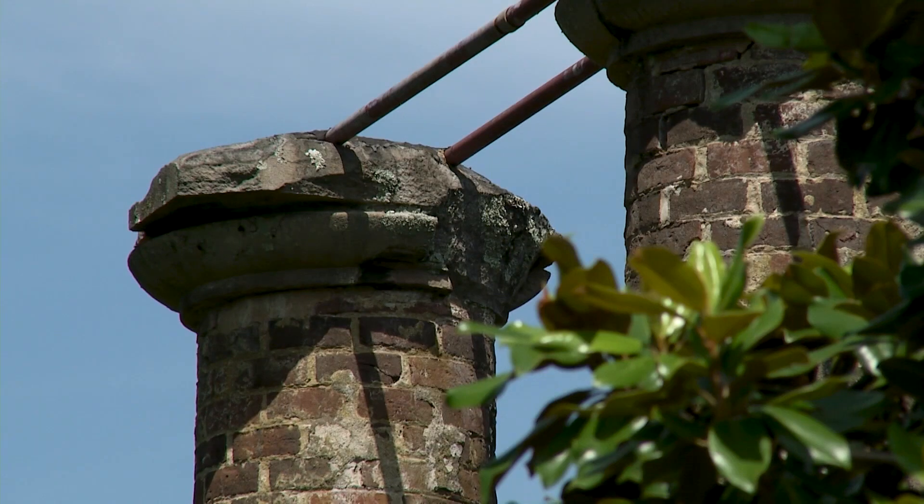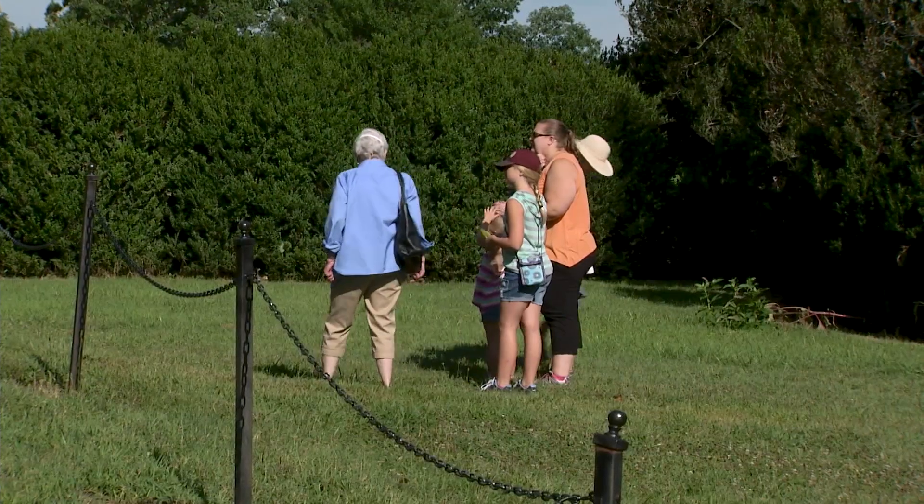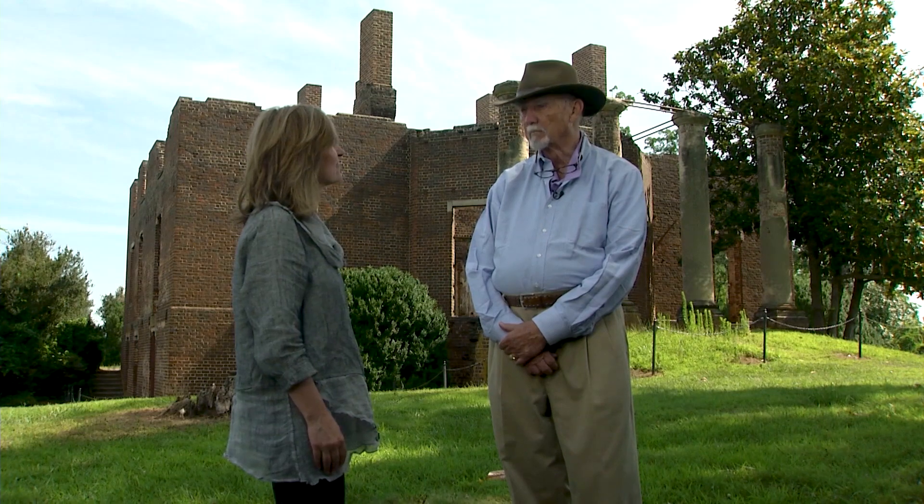Hank, what is it that has always fascinated you about ruins? When I was a young lad in Connecticut, we used to have ice on the mill ponds, and all of the old mills had been abandoned prior to World War II. As a kid, any opening in a building was just a cave. It was wonderful to get inside, and they left all the machinery there, and it was just a magical place. So that started it.